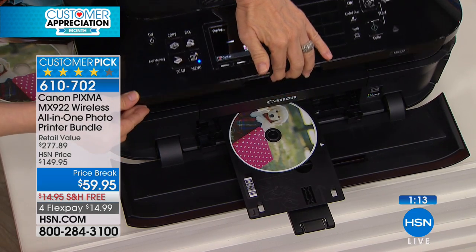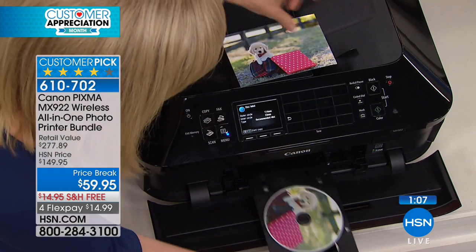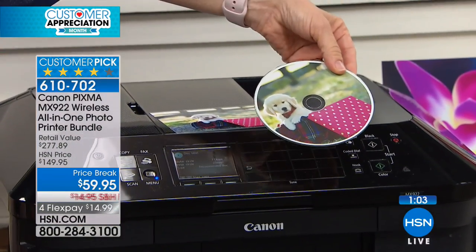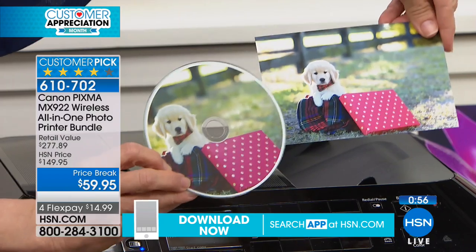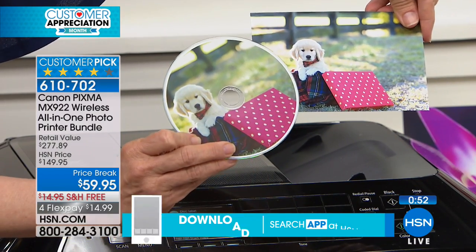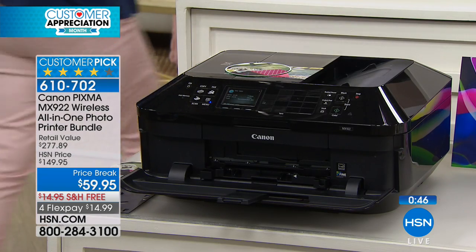We got a new puppy at Christmas time and I think we have 2,000 photos of the little stinker — more of the puppy than I do of my kids. We can put all of our Christmas photos of the puppy on a CD. This is the scanning — double the scanning resolution — from this photo right here. I just scanned it live right on here. It takes less than a minute. That's one of the advanced features.